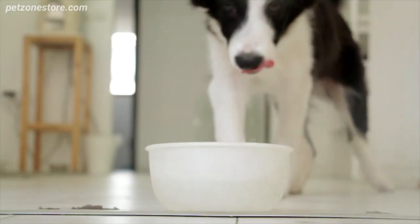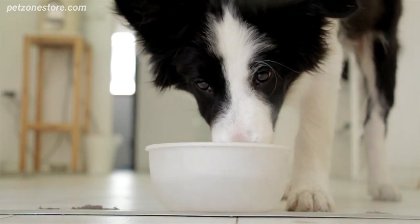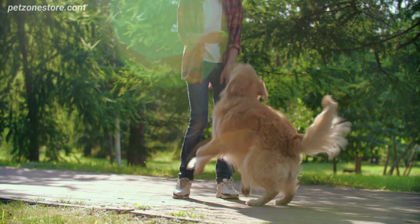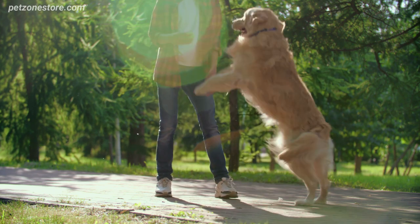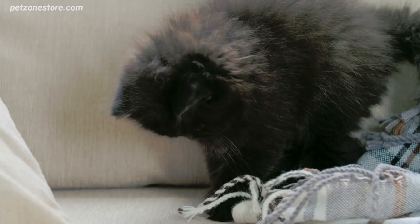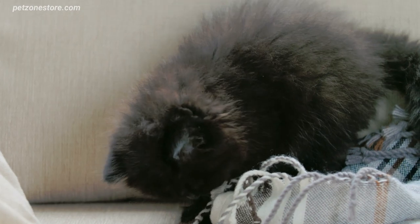Sustainable pet care is more than just a trend. It's a lifestyle change that requires dedication and effort. However, by making these small changes in our pet care habits, we can ensure that our love for our furry friends also translates into love for our planet. Let's embrace sustainable pet care practices and embark on a journey towards more responsible pet ownership.